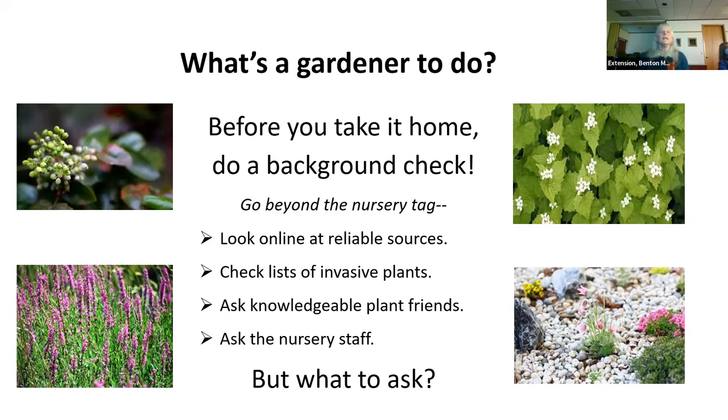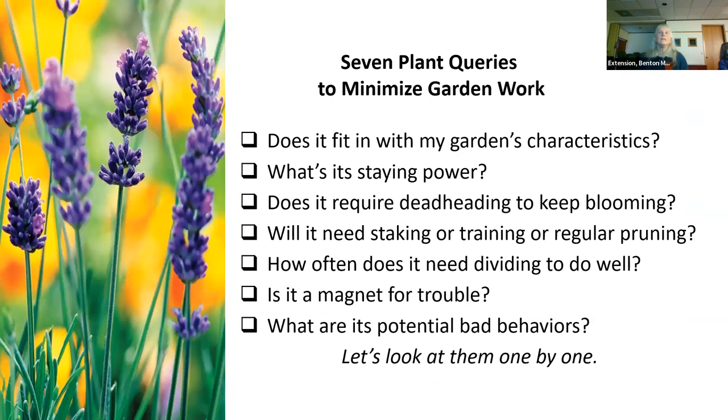Go beyond the nursery tag. Look online at reliable sources. Check lists of invasive plants — and I would say aggressive plants too, though there aren't very many lists of those. Ask knowledgeable plant friends what they know about this plant, and ask the nursery staff. These are the seven questions I ask to minimize garden work, so I don't bring home somebody who doesn't fit in my garden. If I'm working with somebody at the plant sale, these are the questions I'm asking.